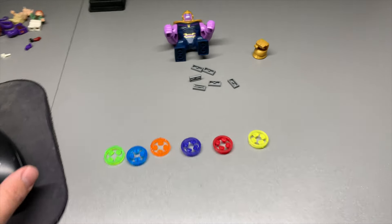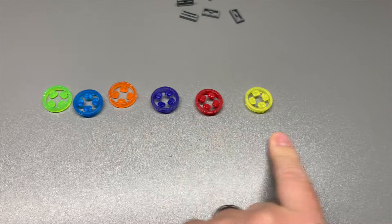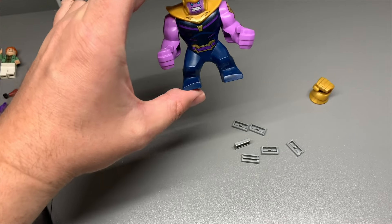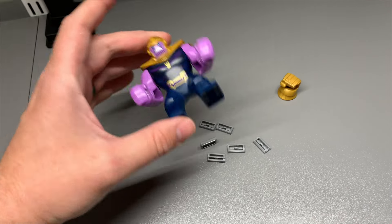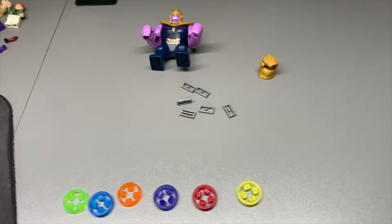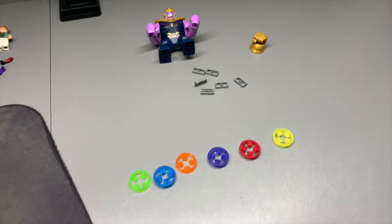Here's the one BrickLink order I've got to get out today — all the Infinity Stones, the gauntlet, and the man himself, the alien himself, the Grimace himself. Those things for $33.27 total — not bad.